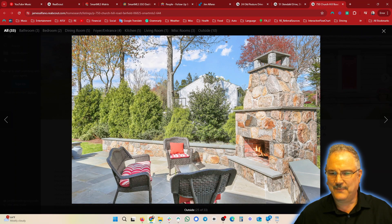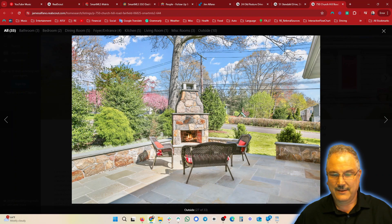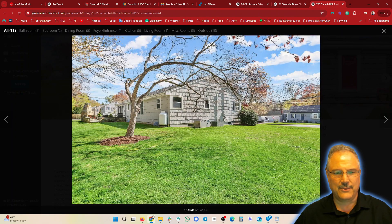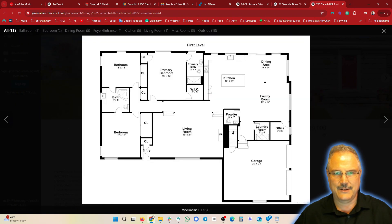I don't know what they paid for it, but I love this outdoor space — it's great for hanging out and enjoying a fire, which I thoroughly enjoy. There's a bar and garage as well. I appreciate that the listing includes floor plans — thank you so much for that.